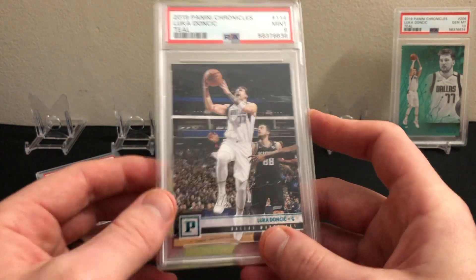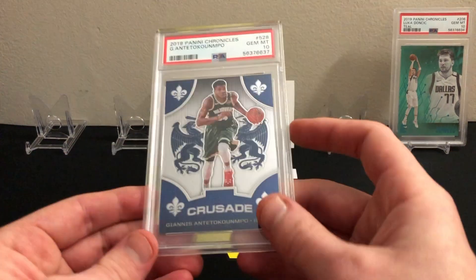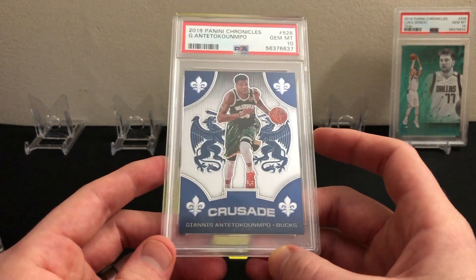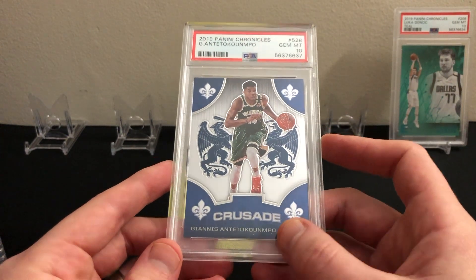Lastly for Luka, his Panini teal parallel from the mega boxes got a nine. Then I sent in one Giannis — the Crusade, one of my favorite Chronicles subsets. The Crusade has a really cool background, especially the silver parallels and teals. This one got a 10, just the base Giannis.